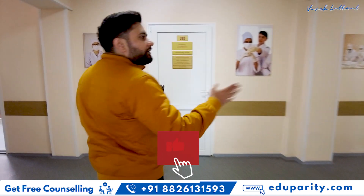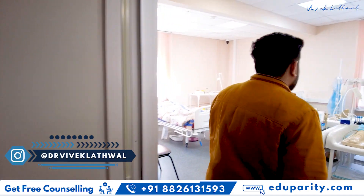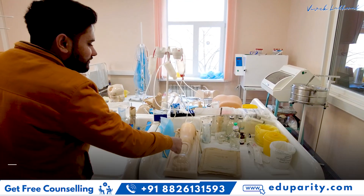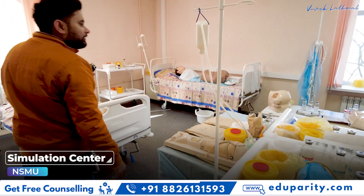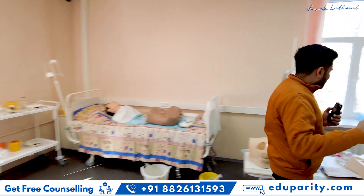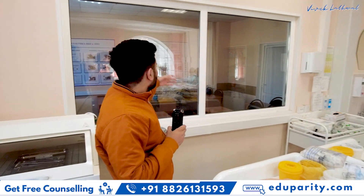These are photos of different professors teaching. This is one of the open cabinets right now. These are practice arms and bodies that students can use — basically students can practice giving injections and all that stuff. Over here are real-size bodies. I think this is a female body, and I think this is a pediatric simulation center if I'm not wrong. This is one of the simulation center rooms.